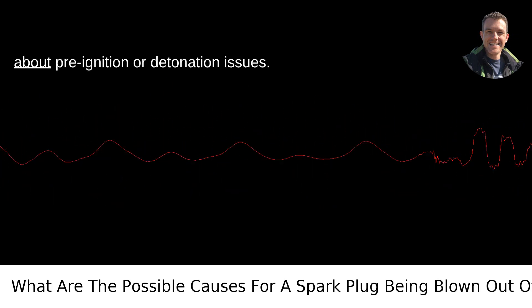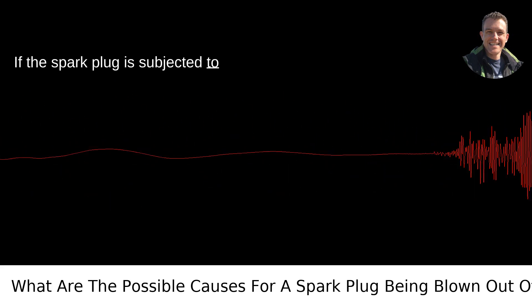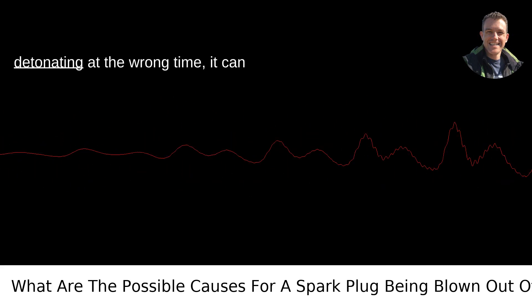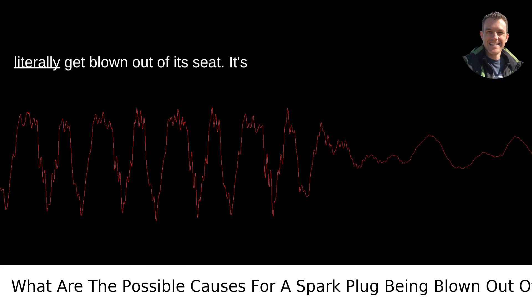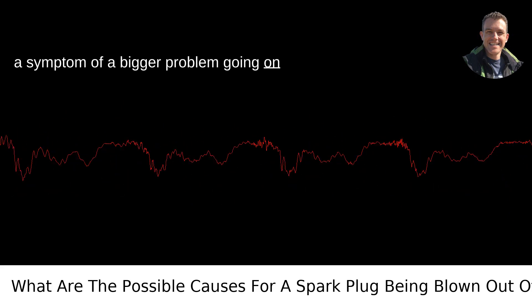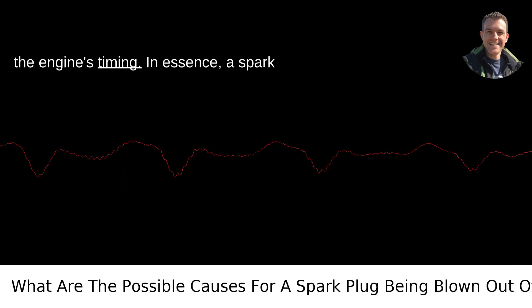Lastly, let's not forget about pre-ignition or detonation issues. If the spark plug is subjected to excessive combustion pressures because the fuel-air mixture in the cylinder is detonating at the wrong time, it can literally get blown out of its seat. It's a symptom of a bigger problem, like using fuel with the wrong octane rating or issues with the engine's timing.